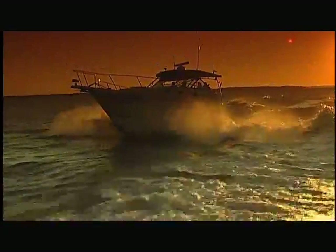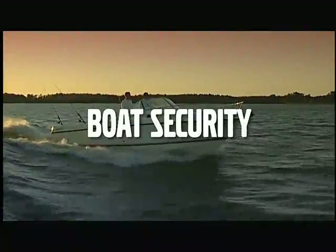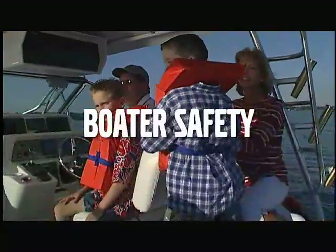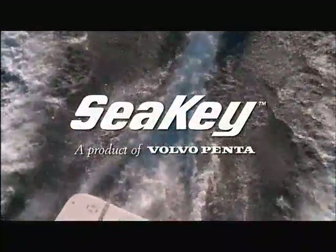Nothing else on the water combines all of SeaKey's capabilities. Nothing else gives you a greater sense of security. Nothing else delivers greater safety. Nothing else creates this kind of sense of enjoyment. SeaKey. Boaters, rest easy.